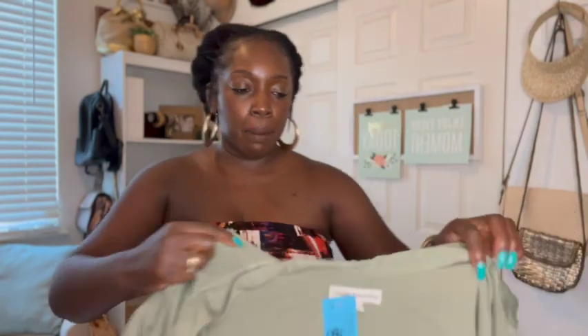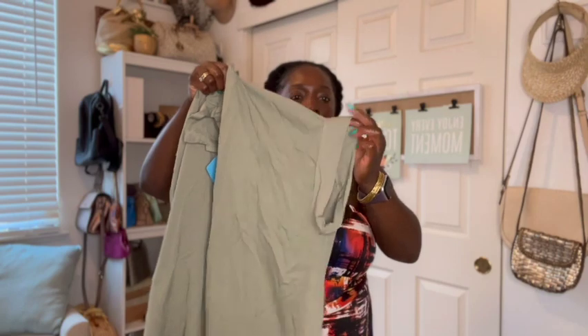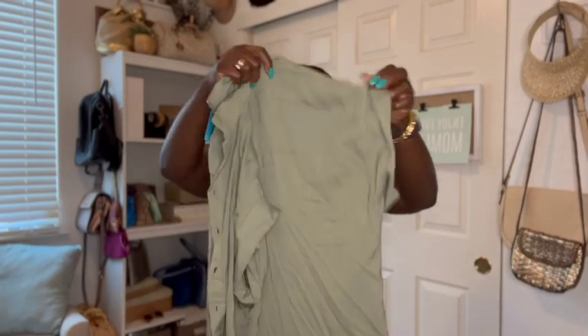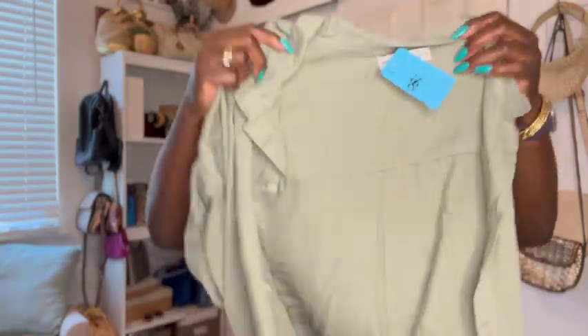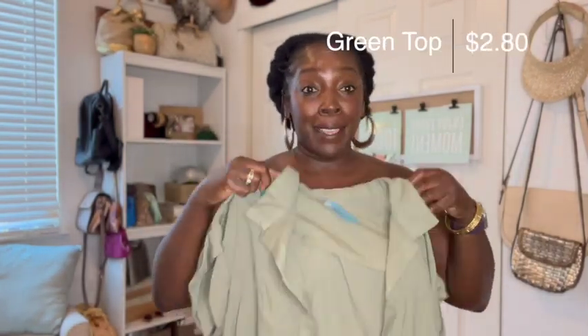The next item is this green button-up top or blouse — short sleeve with cuffs that are stitched in. I tried this one on real quick over my clothes and thought it was really cute. Really good condition — the material is really good quality. It's just a basic but I thought it was cute and it could definitely go into the fall season. This particular top was $2.80 — an awesome deal.